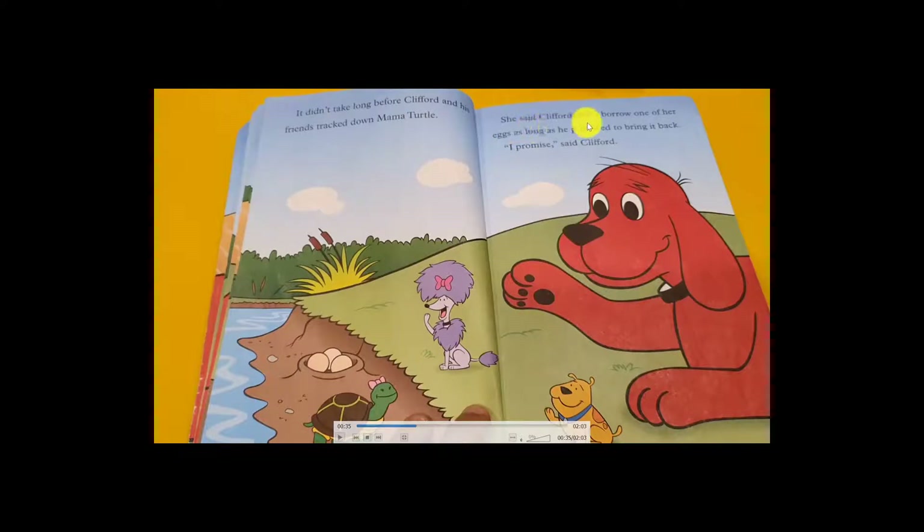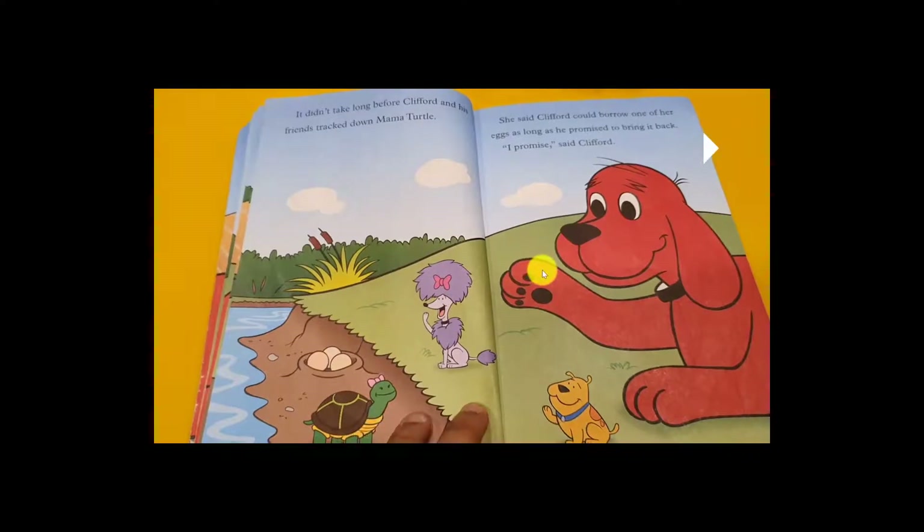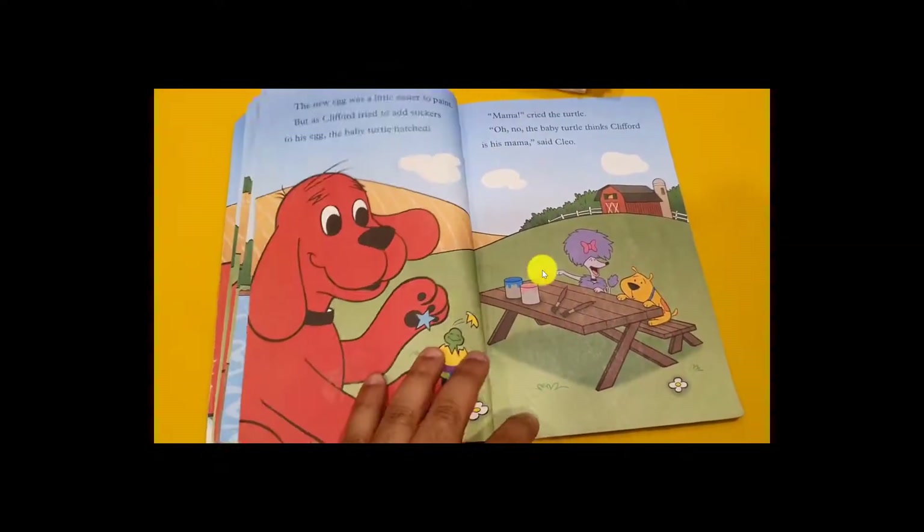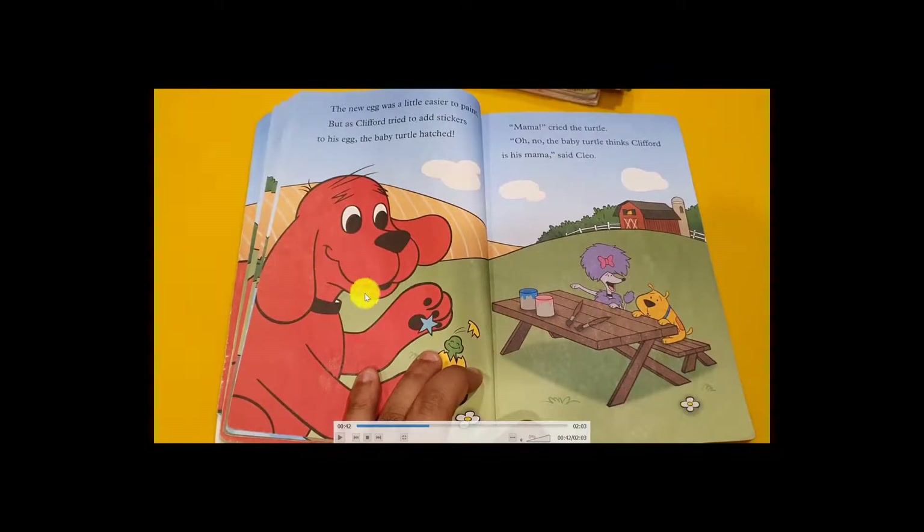Clifford asked if he could borrow one of her eggs, as long as he promised to bring it back. Clifford said, 'I promise! I'll borrow an egg and bring it back.' The mama turtle said, 'Okay, no problem — you can take it, but bring it back!' All his friends were happy — finally they found a turtle egg to paint!